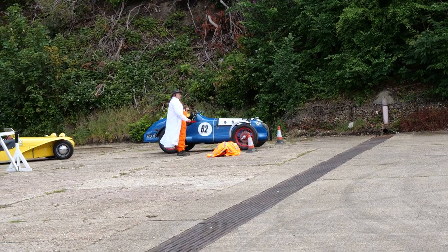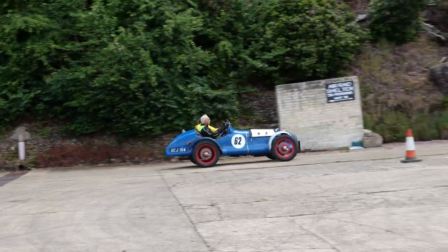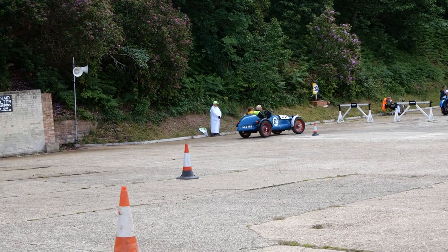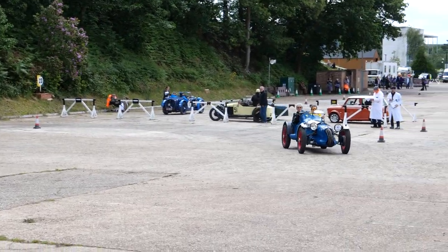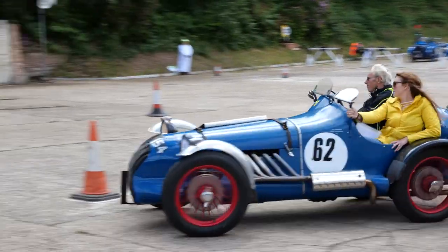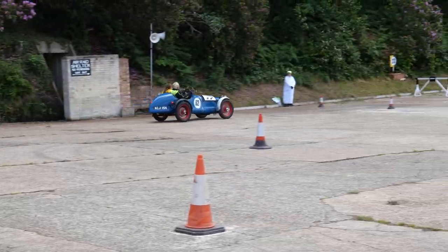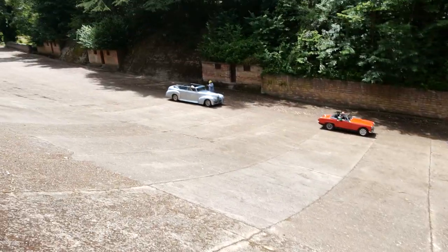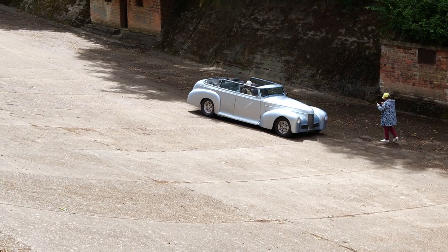Up next we have this 1934 Wolseley — it sounds really, really good. I'm actually struggling to stand up on this bank here. I wonder if he'll do a burnout in that V8 — that sounds pretty good.